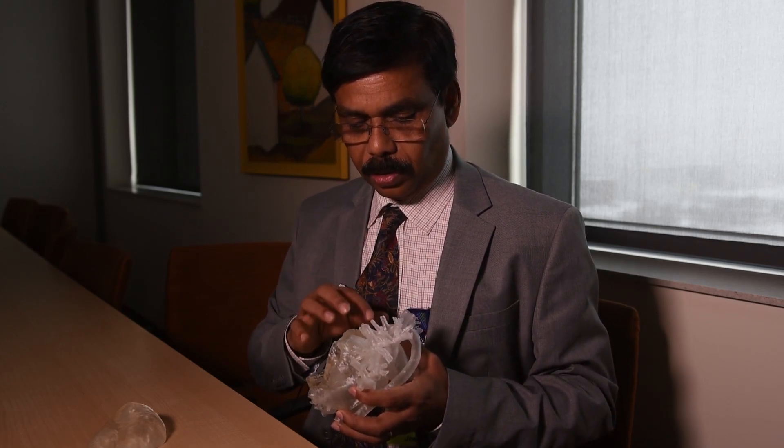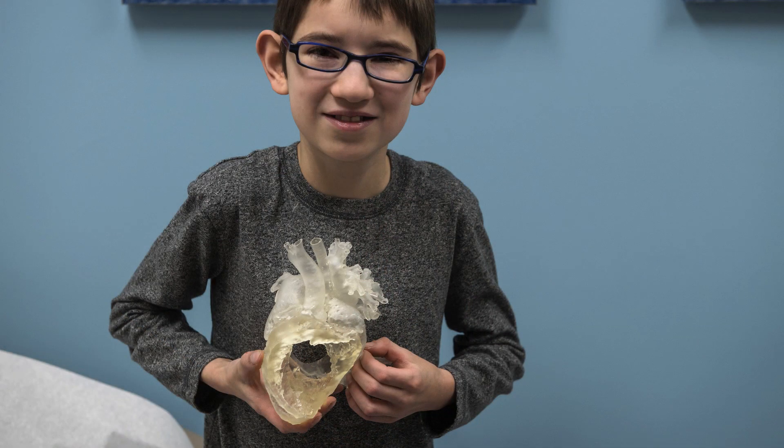Instead of one artery coming from each ventricle, he has both arteries coming from one ventricle — that's the right ventricle — and they are the wrong way around.